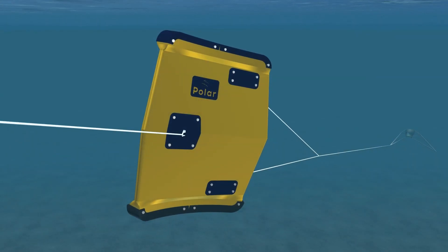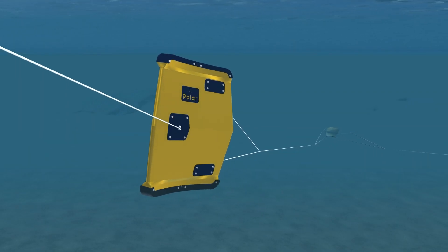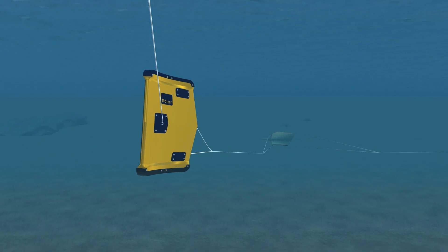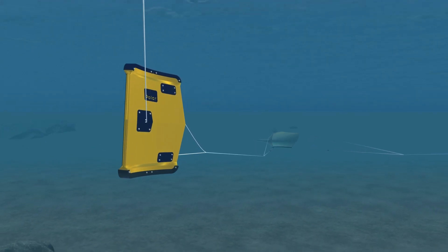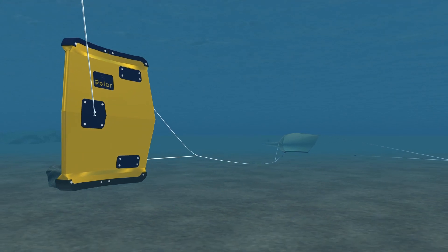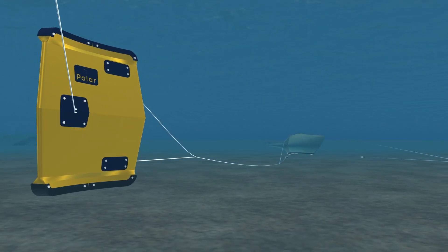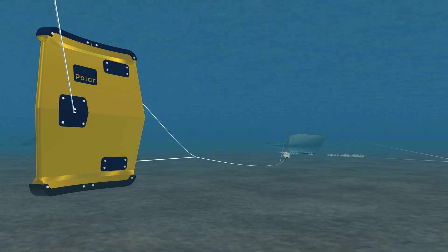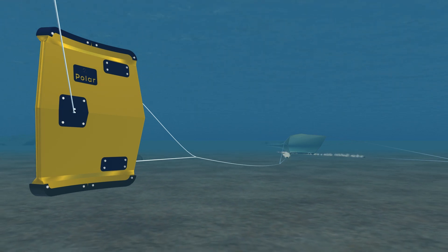The new Pluto door needs no seabed contact to open the fishing net. The advanced hydrodynamic design generates the entire spreading force so there is zero seabed contact. Environmentally, there are strong arguments in favor of Pluto doors, which have the significant advantages of greater efficiency including reduced fuel consumption and no direct seabed impact.